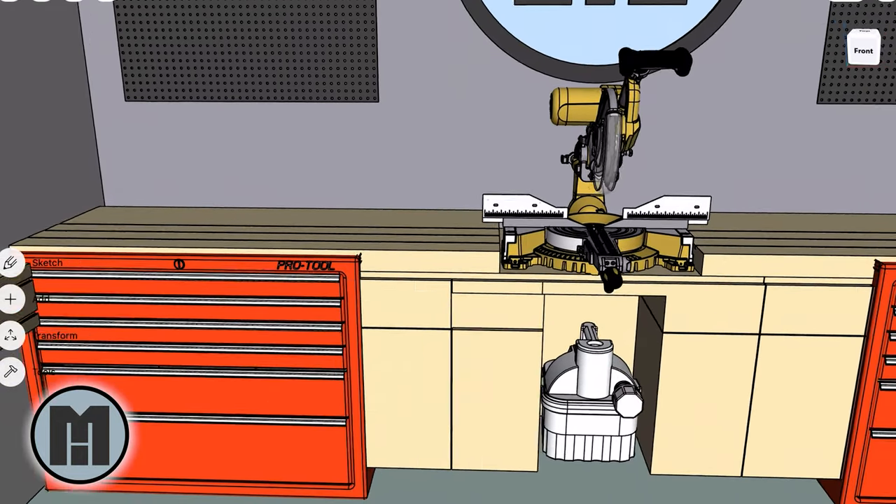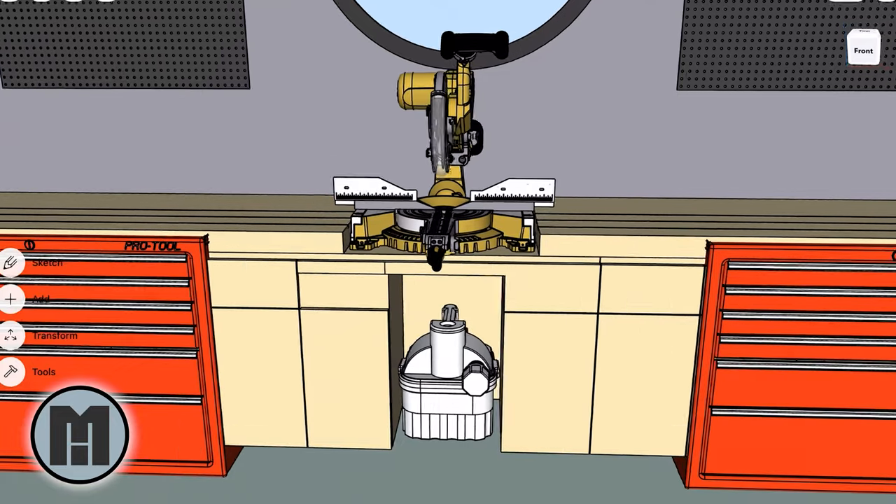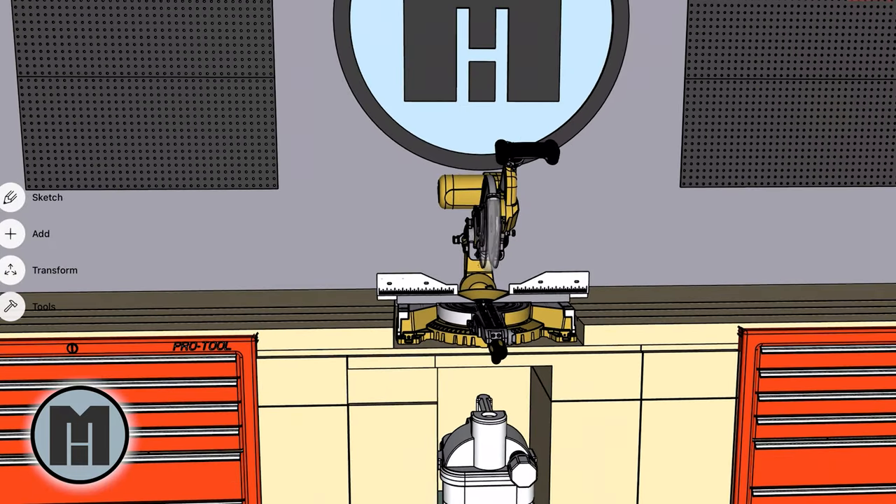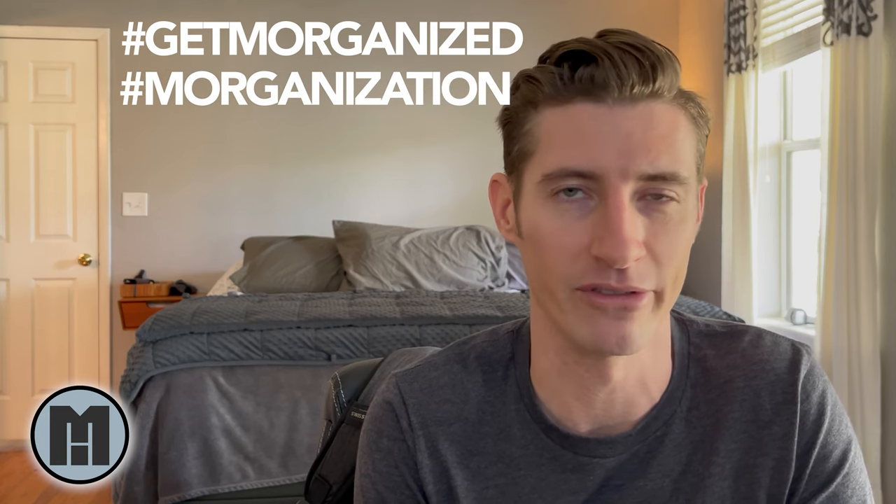The miter saw station takes up the entire back wall. It's got two tool chests and some cabinets to store tools. The good folks over at Wall Control sent me some panels and some accessories to help keep all that stuff I do need out and easily accessible, organized and looking nice. But I don't want to just be organized — I want to be more organized. It's like a whole different level of organization.